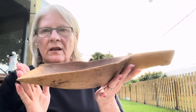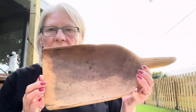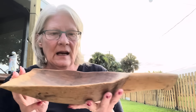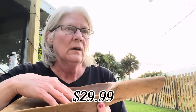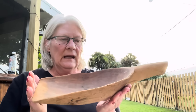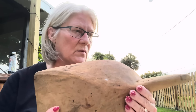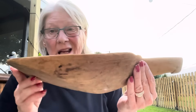Then let me show you — look at this primitive scoop. Oh my goodness. That was the screen door. But look how nice. I can put a candle, little pine cones, cedar, even pumpkins. I can't remember how much this was, but I liked it.